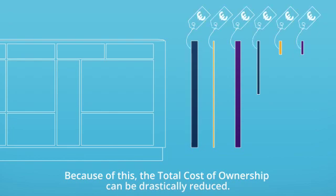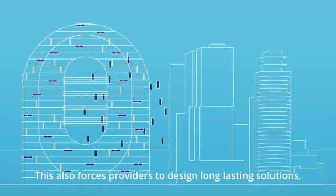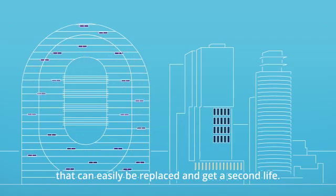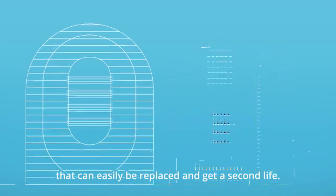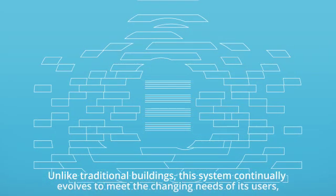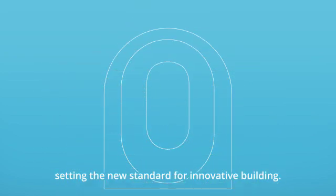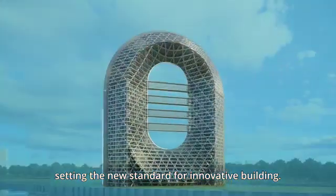Because of this, the total cost of ownership can be drastically reduced. This also forces providers to design long-lasting solutions that can easily be replaced and get a second life. Unlike traditional buildings, this system continually evolves to meet the changing needs of its users, setting the new standard for innovative building.